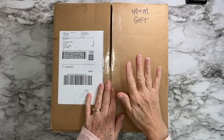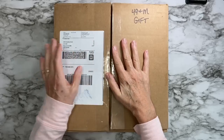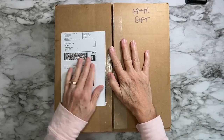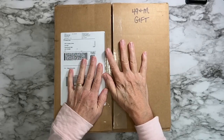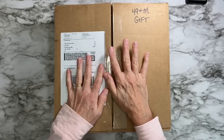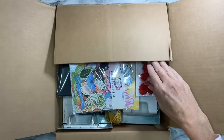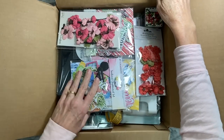Hey everybody, it's Annette Green here. A little something different going on today — the fine folks at 49 and Market contacted me and said, 'Hey, how would you like a box of goodies?' And I said yes please, so I thought I would do a little unboxing of what they sent me and share it with you.